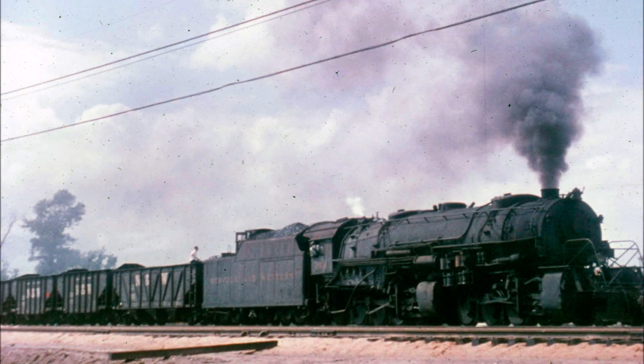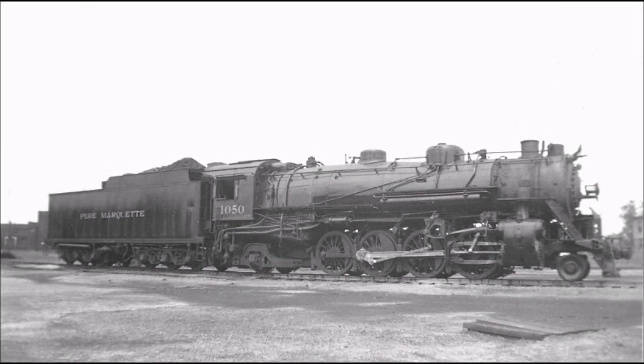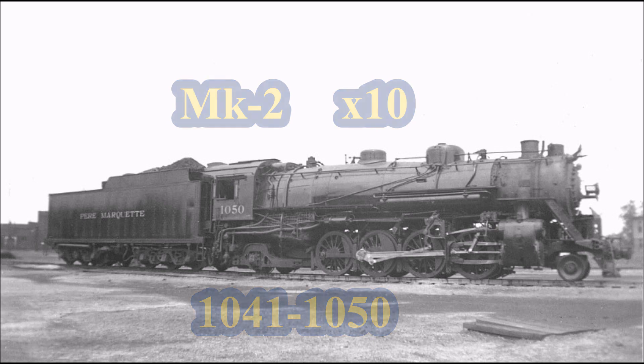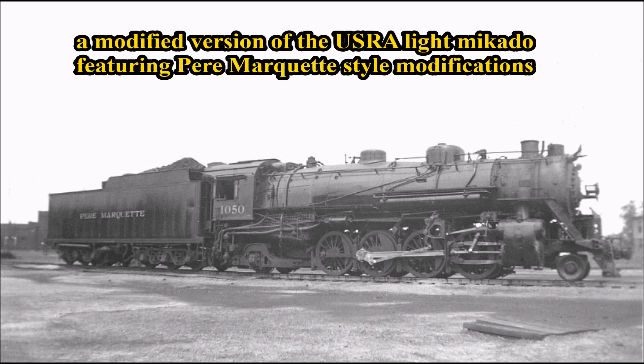In the 1920s, most US railroads including the Pierre Marquette saw an increase in total freight tonnage hauled each year, from 14.8 million tons in 1920 to 19.7 million in 1927. As businesses increased in number, emphasis also started shifting to the rising automobile industry centered in Michigan cities served by the Pierre Marquette. In response, the Pierre Marquette designed the MK2s, asking Alco to build 10 of them, numbered 1041 to 1050, in 1927. The design was essentially a modified USRA Light Mikado featuring Pierre Marquette-style modifications.